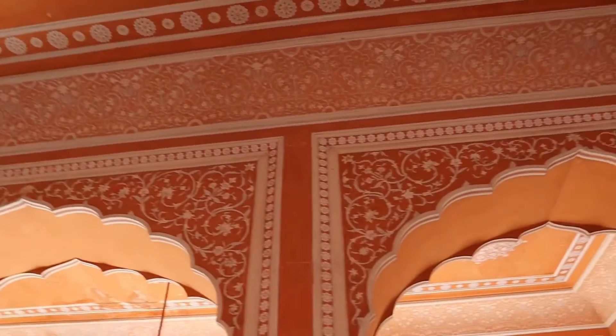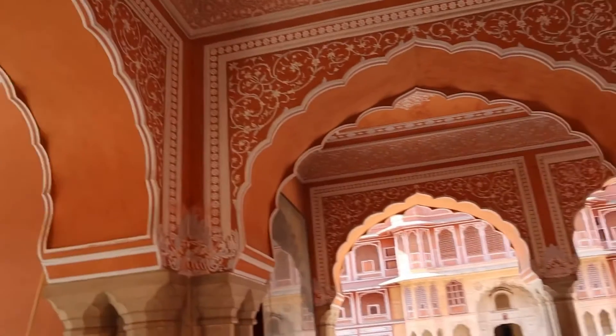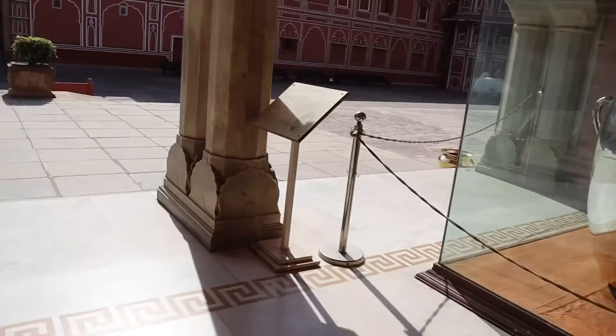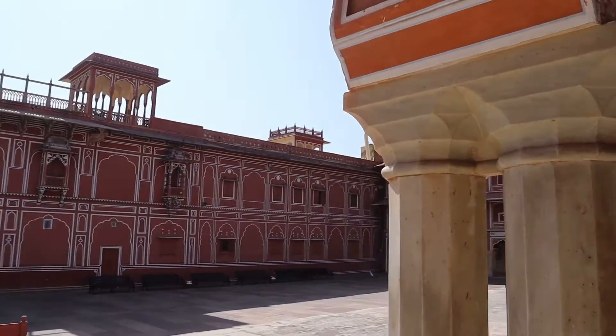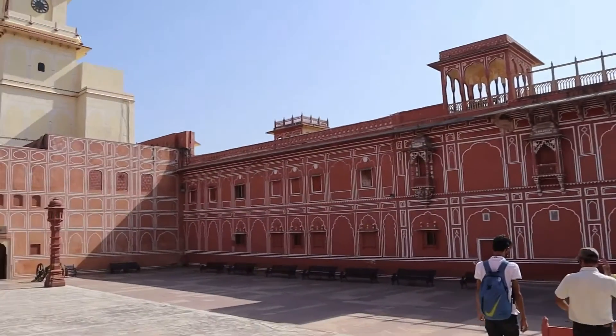This is the Diwane Khas of City Palace where the Raja used to have meetings with ministers and mantris — it has an orange theme and it's so beautiful. The earlier Raja of City Palace drank only Ganga Jal throughout his life. This is the humongous silver jar where he stored his Ganga Jal. He went to England for three months and took this jar with him — we have such rich culture in our country.